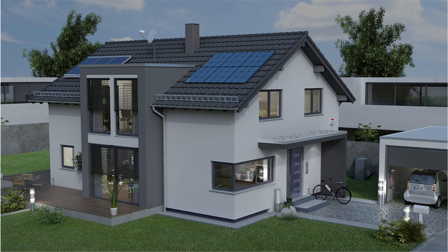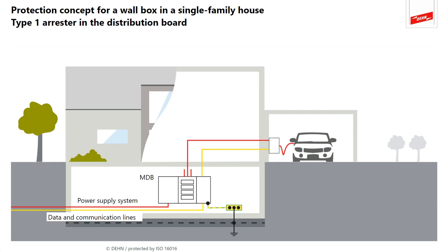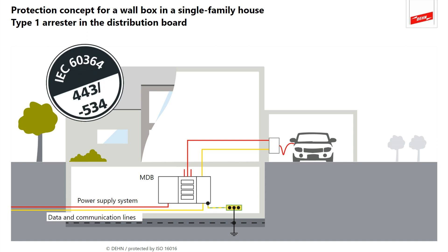You are planning to install a wallbox. What do you need to think about when building a new single-family house or retrofitting? Surge protection in residential buildings is mandatory in Germany. The IEC 6364-4-44 clause 443 and IEC 6364-5-53 clause 534 standards require protection measures in the main distribution board. The protective devices must be installed as close as possible to the origin of the electrical installation. It is common practice to install a type 1 arrestor upstream of the meter. The data and communication lines are also protected to ensure a permanently effective protection concept — type 1 arresters are also used here.